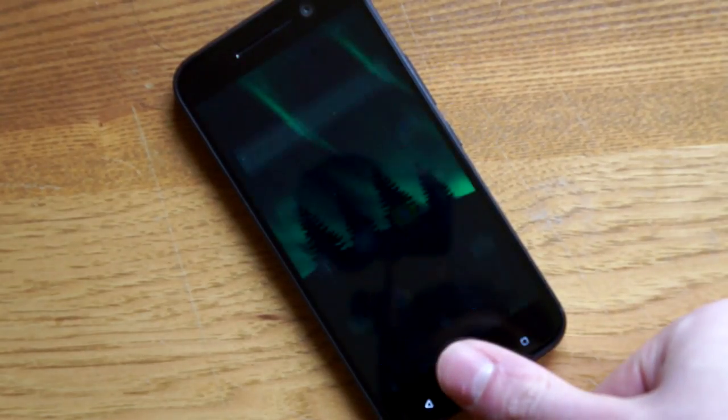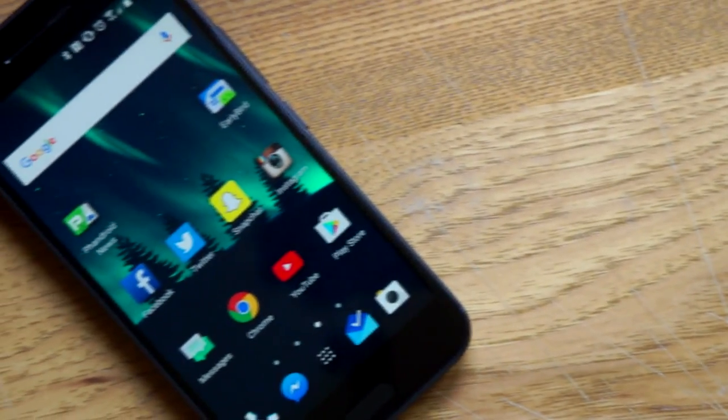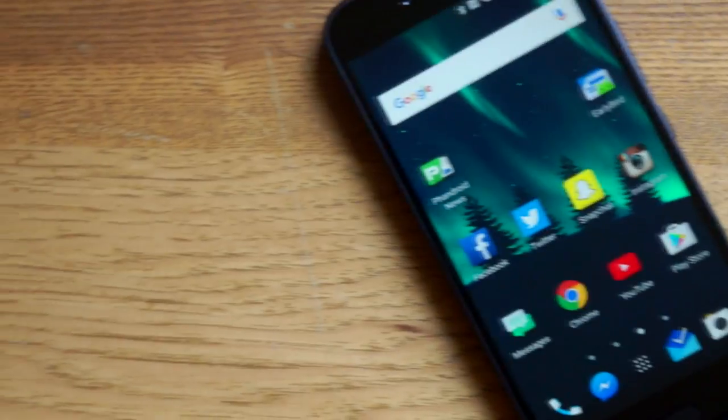On the front is a 5.2-inch Quad HD LCD display. It's very bright and crisp. If you're coming from a Samsung phone, it will look a lot different. Colors are more accurate and blacks aren't as deep. You can tweak the colors to your liking with HTC's built-in tool.